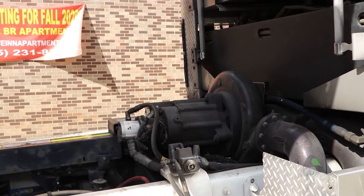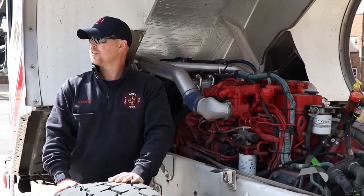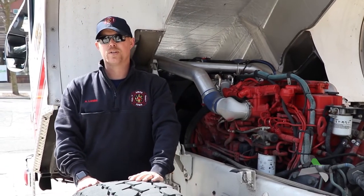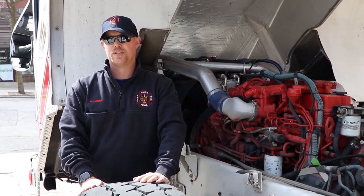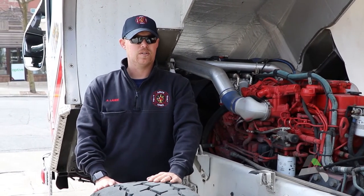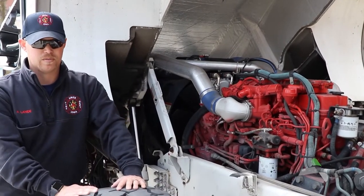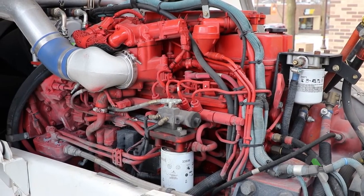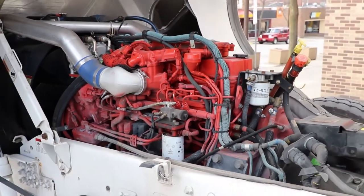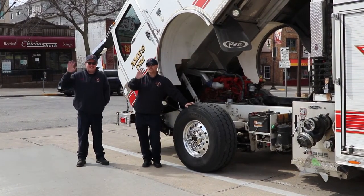That's pretty special. How old is this engine? It was built in 2010 — it's the newest engine we have right now. We just got a new rescue, and we're in the process of ordering a new ladder truck and getting a new engine for Station 1 pretty soon. This is pretty neat — I think I learned a lot. I feel a lot smarter already. Thank you for showing me Fire Engine 2 today. You're welcome. See ya, bye.